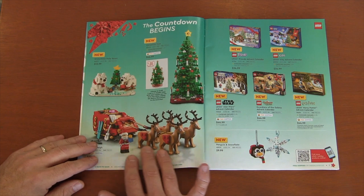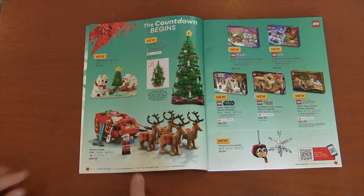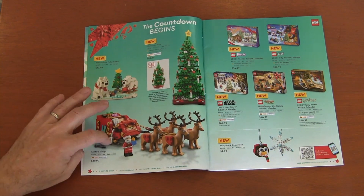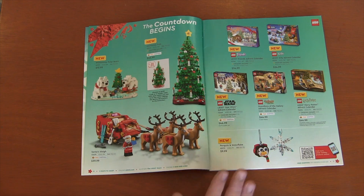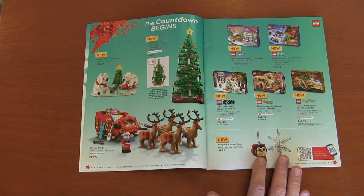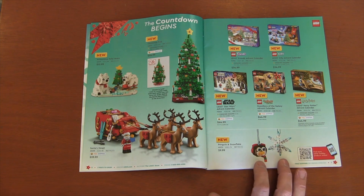I love this Santa Claus and his reindeer with the sled. Of all the winter sets, I think this is the one I might actually pick up for myself. Now that I go to the next page with the ornaments — the penguin and the snowflake ornament — I feel like these are more mock work. I have trouble paying $10 for something I could probably build with my extra pieces.